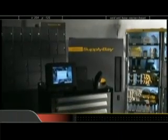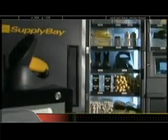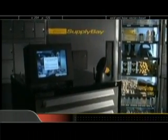SupplyPro automated point-of-use dispensing systems — helping you to drive costs out of your business and to become more productive. SupplyPro.